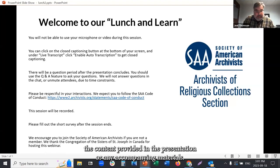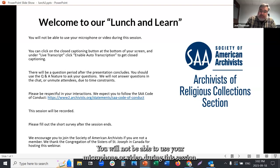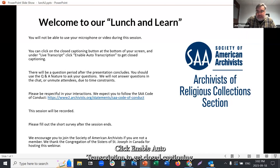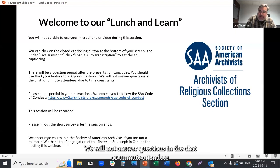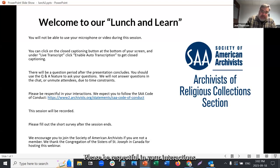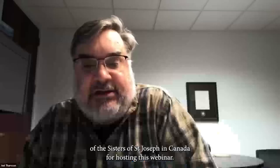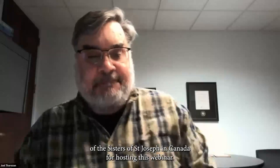It is your responsibility to critically evaluate the content provided. You will not be able to use your microphone or video during this session. You can click on the closed captioning button at the bottom of your screen and under Live Transcript click Enable Auto Transcription. There will be a question period after the presentation; use the Q&A feature to ask questions. Please follow the SAA code of conduct. This session will be recorded. Please fill out the short survey after the session ends. We thank the Congregation of the Sisters of Saint Joseph in Canada for hosting this webinar.